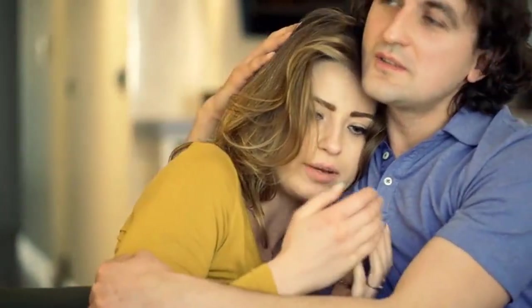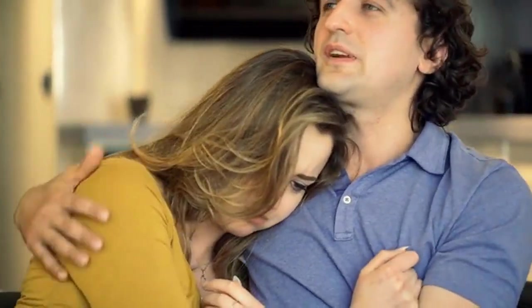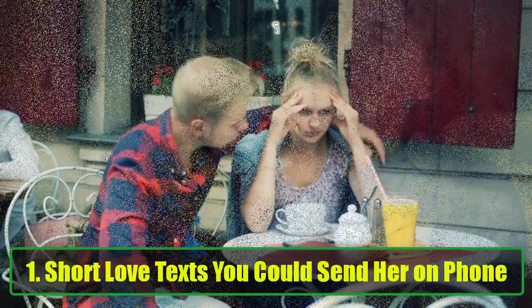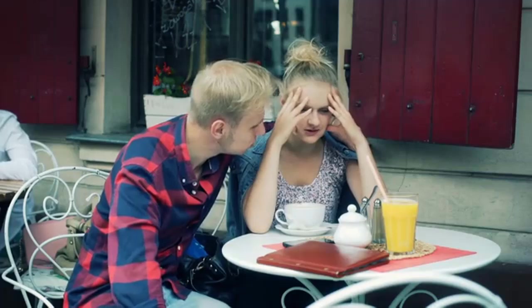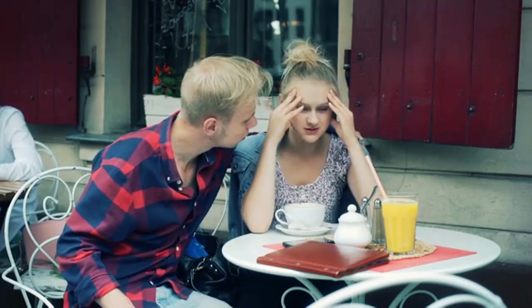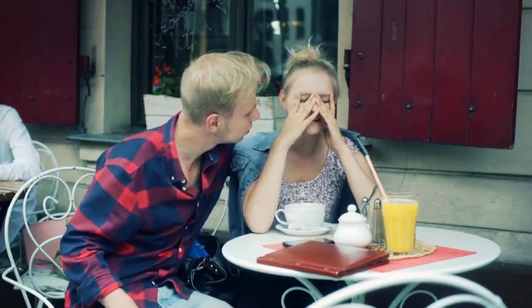Cute Things to Say to Your Girlfriend. Sometimes the smallest gestures, like a sweet message or compliment, can go a long way in showing your love. Here are some cute things you can say to your girlfriend to make her feel special. Short love texts you could send her: 'If you asked me to show you just how much I love you, I would run out of space.' 'Life without you would be like a pizza without cheese. I love you.' 'You are my sunshine. I love you.'